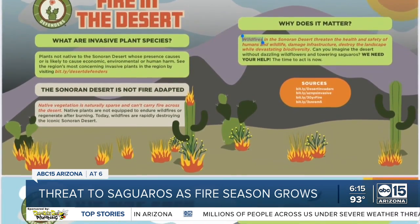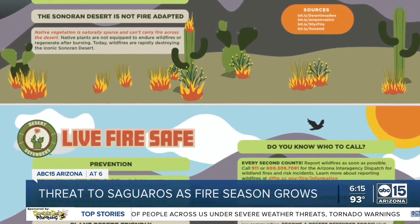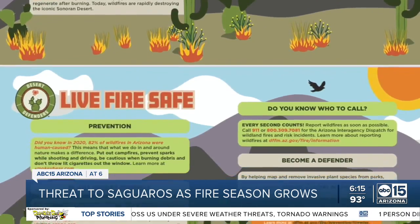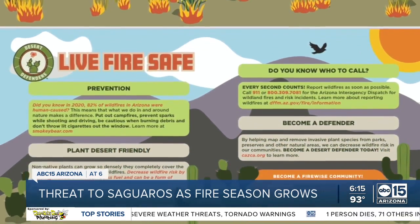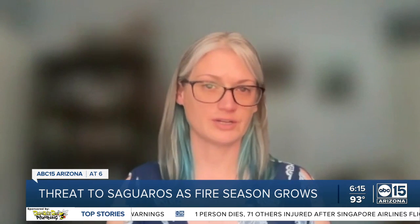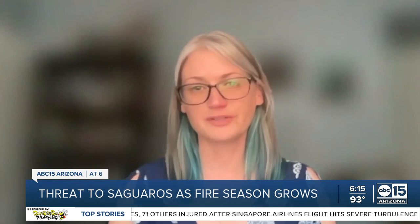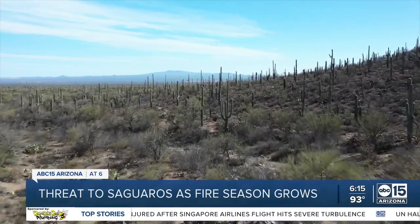The Desert Botanical Garden does have a group called the Desert Defenders, focusing on finding, mapping, and removing invasive species at local parks and preserves, lowering the risk of wildfires in the Sonoran Desert. And they're always looking for help. They have volunteer forces within those organizations that go out and they organize invasive plant pulls. We have information on how you can volunteer on our website, abc15.com.